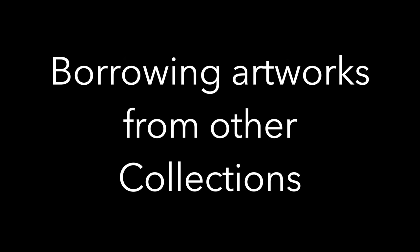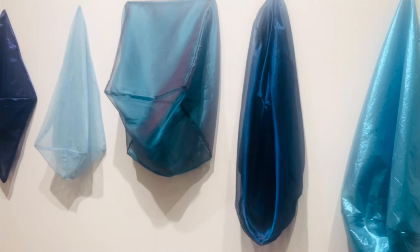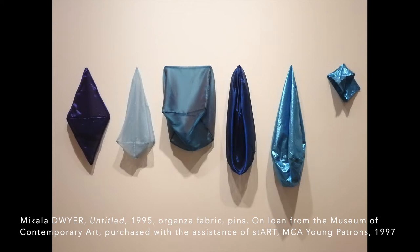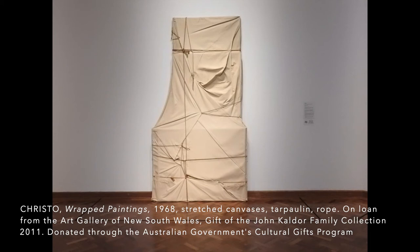To support this exhibition and the wonderful pieces from Wollongong Art Gallery's collection, I requested a few works from other collections in New South Wales. One of those pieces was Michaela Dwyer's work from the MCA, the Museum of Contemporary Art, and a Christo piece from the Art Gallery of New South Wales. I felt that these major pieces supported the great works that we have in our collection to make this a strong exhibition.